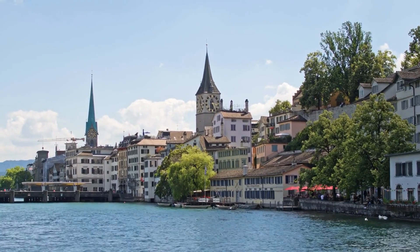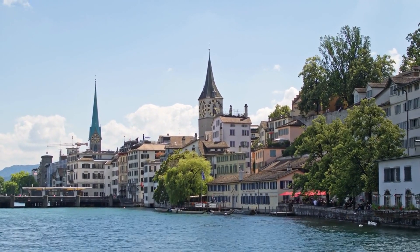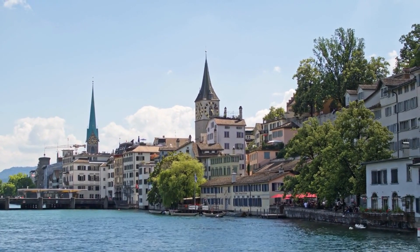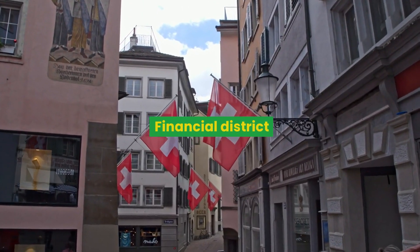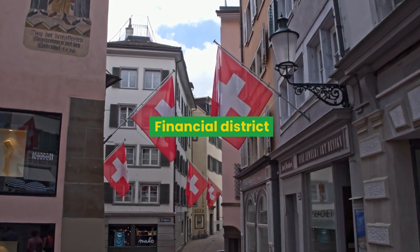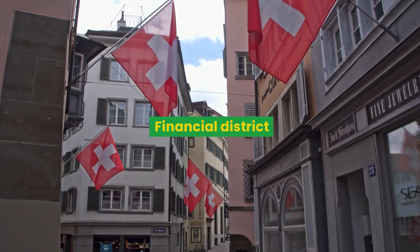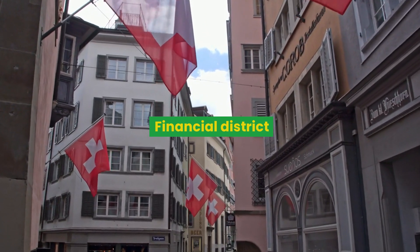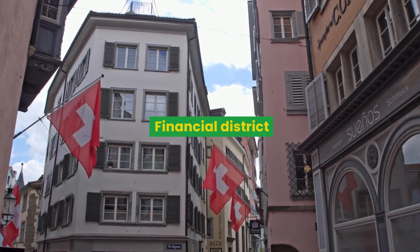Immediately outside the Landesmuseum, you find gardens that end where the Limmat River divides itself from the Schill River before flowing into Lake Zurich. The district on the right side of the Limmat River is the financial area of the city, with the dark gray stock exchange — the fourth largest in the world — some skyscrapers, and the Bahnhofstrasse, the center of the shopping area with luxury brands and the famous Swiss jewelers.